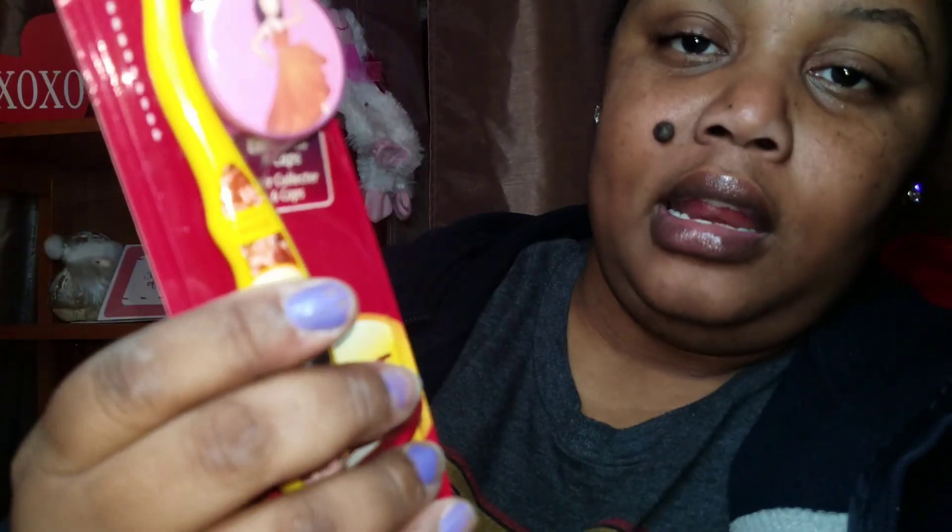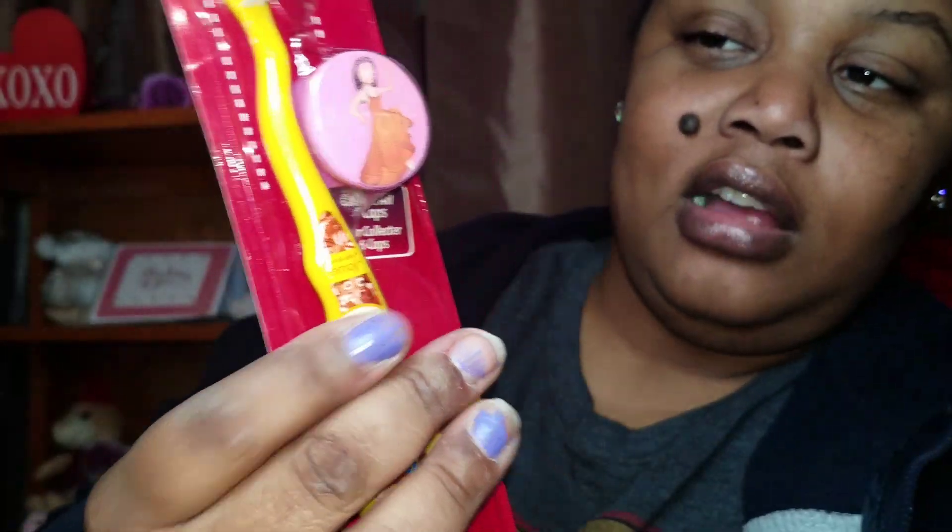I got these two Brush Buddies. This one is the emoji one — it's so cute because the reflection on it shows a girl dancing if you look at it. Then this one is Shopkins, and it goes from Shopkins to a donut design. Hope you guys can see that.